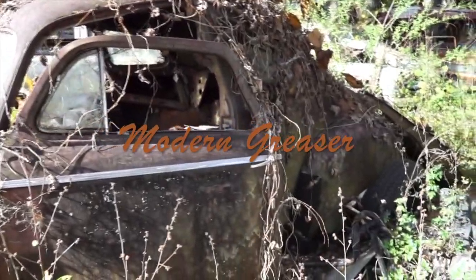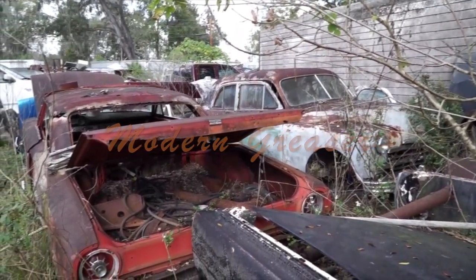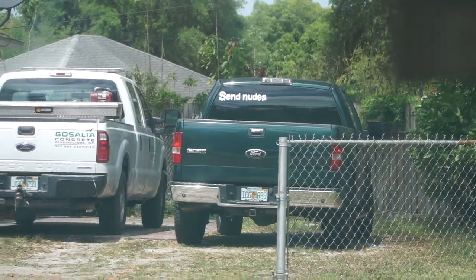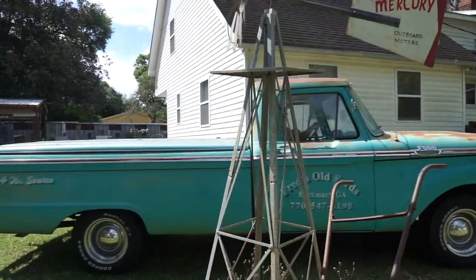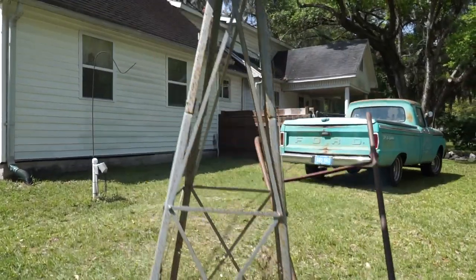On this episode of Modern Greaser, we travel deep into the bowels of a junkyard in search of fenders for our Ford F-100. We also resist the urge to send nudes to a strange man in a Ford F-150, and we get very intimate with this 1964 Ford F-100 — just enough to make your grandmother blush.